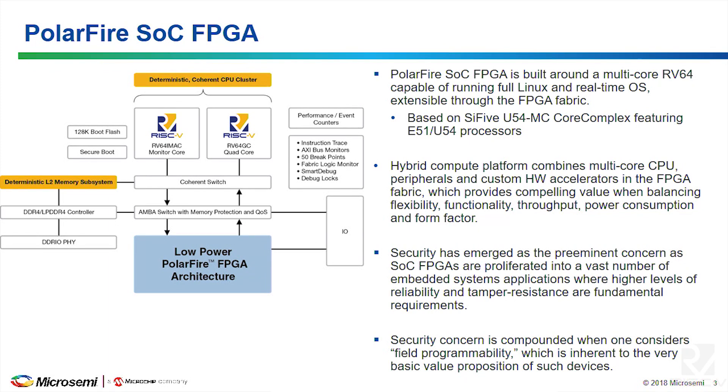The problems we're trying to solve where we're being deployed require a combination — you need to strike a balance between flexibility, functionality, throughput, power consumption, and form factor. High integration is really the value here: one device that can do a whole lot. As we build and deploy in high-reliability and high-security systems, security is a major concern, especially for the markets we serve where embedded applications are running safety-critical operations.